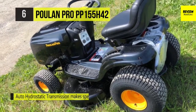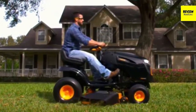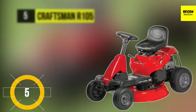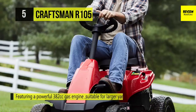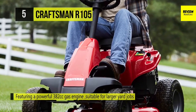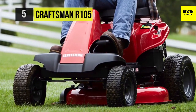The Craftsman R105 comes equipped with a powerful 382cc gas engine, which is suitable for larger yard jobs. The rider can choose up to six different transmission speeds to suit their needs. The unit is equipped with a 30-inch cutting deck for trimming and clipping grass in one quick sweep, and the included deck wash can save time for more natural underside cleaning.